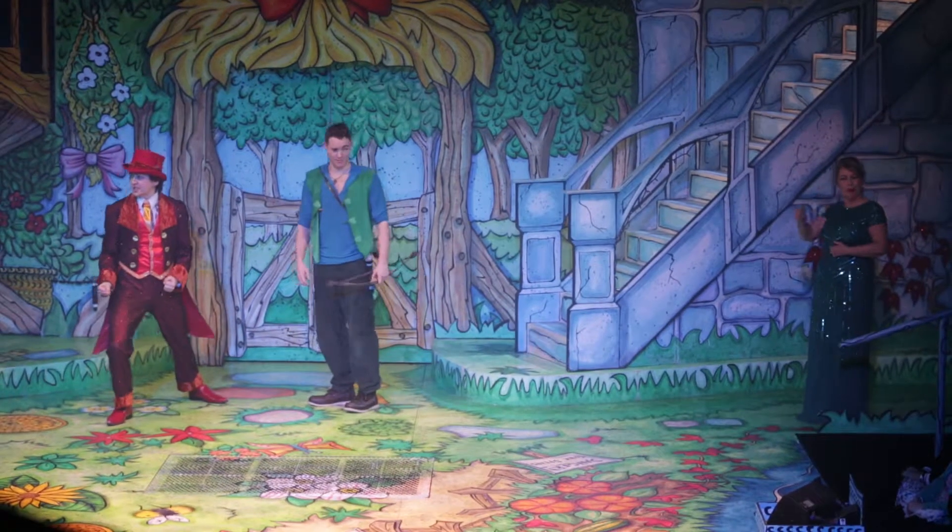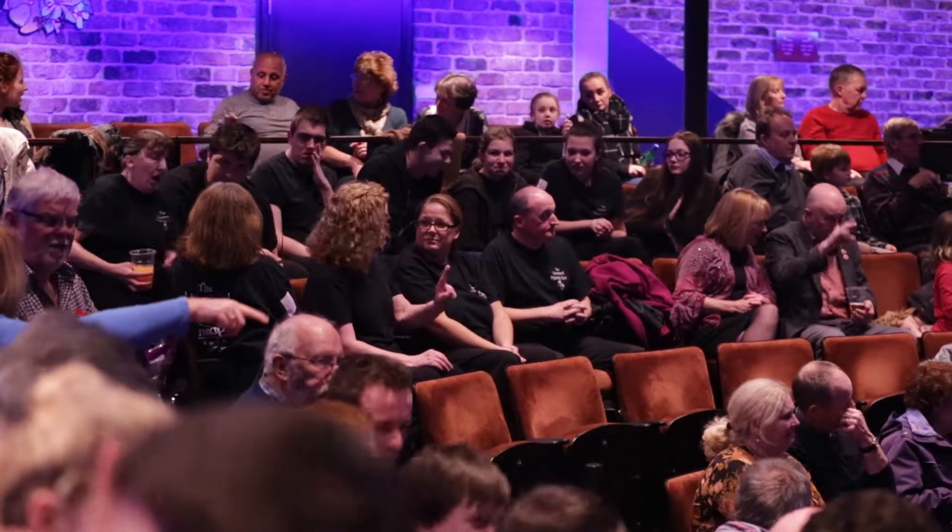We spoke to Brendan, the box office duty manager, about how you can book your tickets. When booking tickets for a BSL interpreted show, you need to let us know that you're going to be using the service. We'll often hold off a group of tickets that have the clearest view of the interpreter.